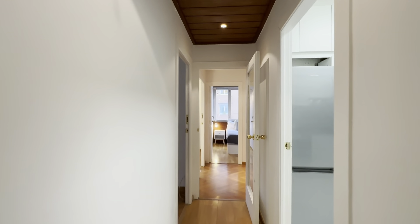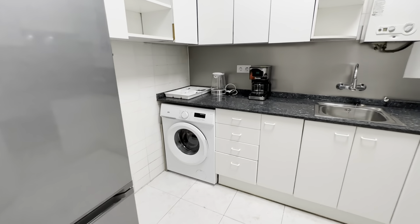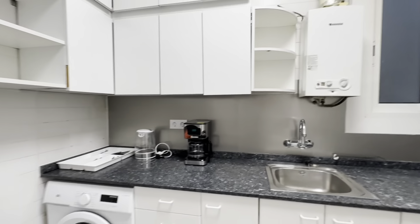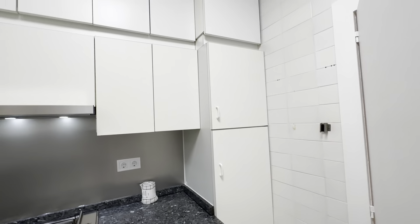Then there is the kitchen over here, complete with its freezer and fridge, washing machine, sink, oven, gas stoves, there's a boiler and coffee maker over here, and some more storage back here for pots, pans and stuff.